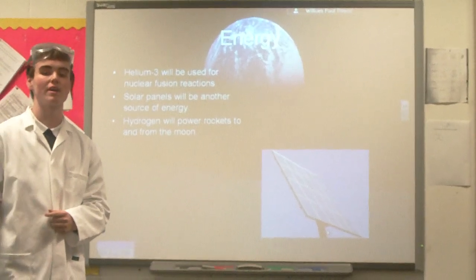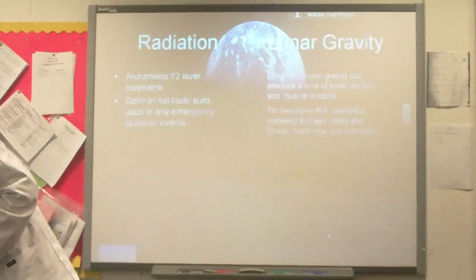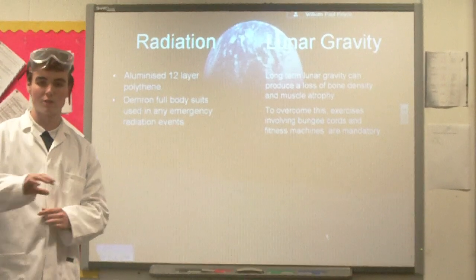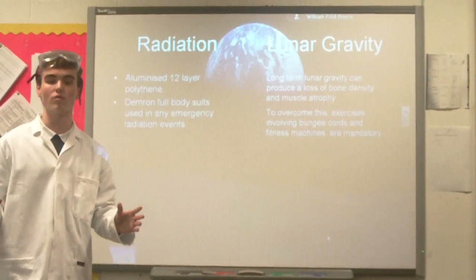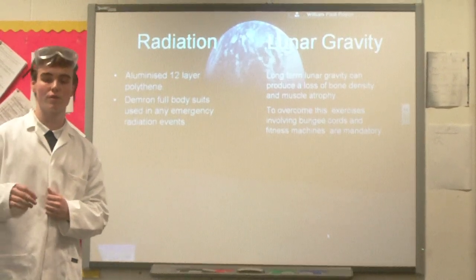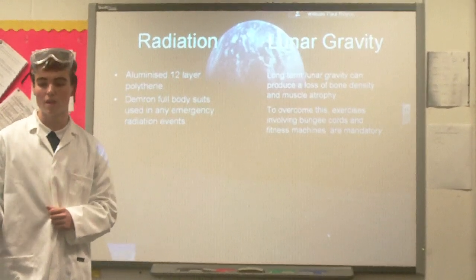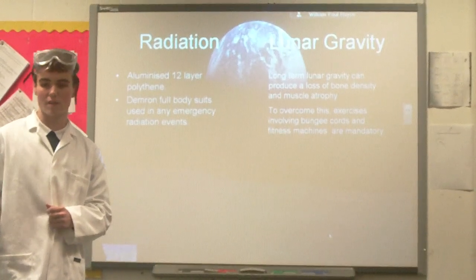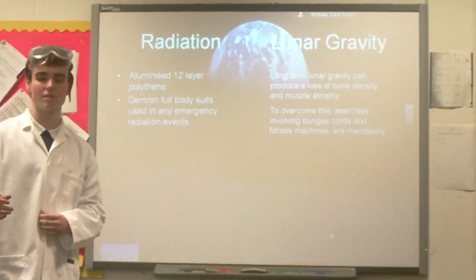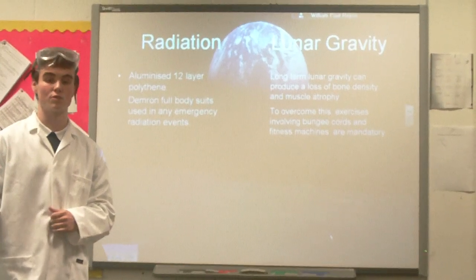Hydrogen will be taken from the ice caps on the Moon and used to power the rockets to and from it. Our dome will be made of an aluminised 12-layer polythene material, which will protect us from radiation, as well as having water run through it as another form of radiation shielding. Full-body suits will also be available in an emergency in case there is a radiation leak. To conquer the effects of lunar gravity, such as loss of bone density and muscle atrophy, we will be insisting that mandatory exercises involving muscles and fitness are observed.